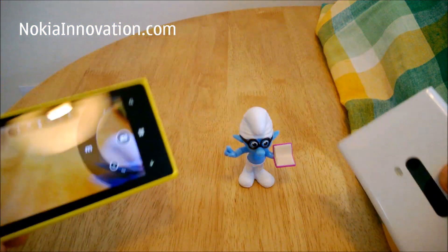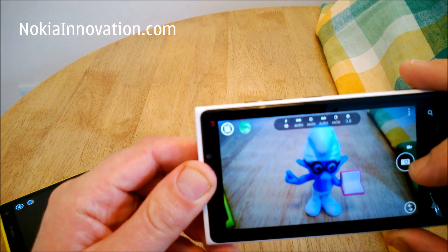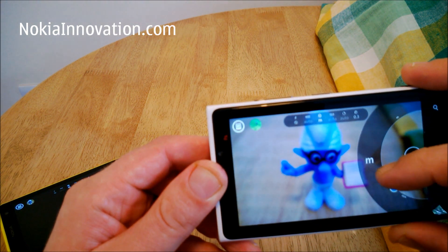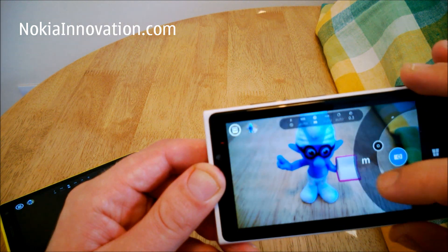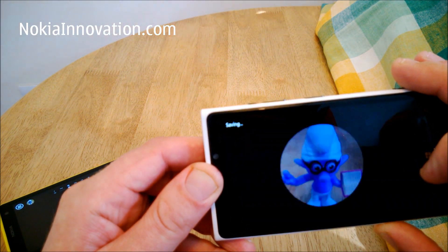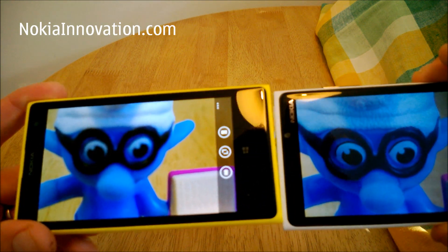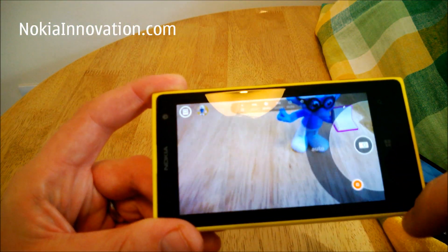We'll now try that from about the same distance on the 920. We'll do as we did before — change the exposure to 0.3, then reset everything and do an Auto Zoom. Personally, for a close-up, I actually think the 920 caught that a little bit better. But of course, with the 1020 you can take pictures from further away and then zoom in to a very close range.